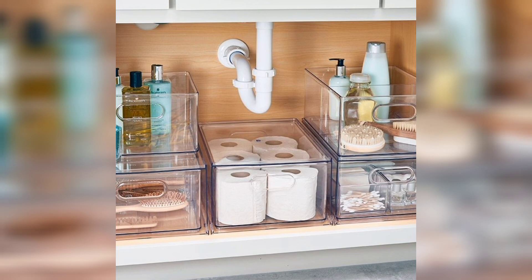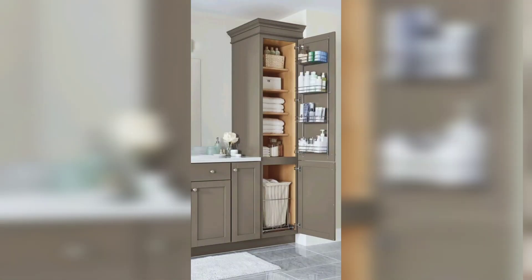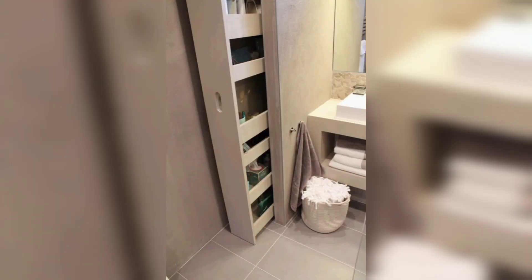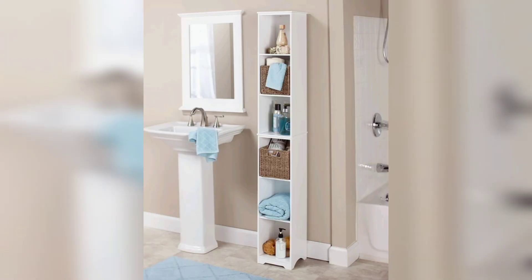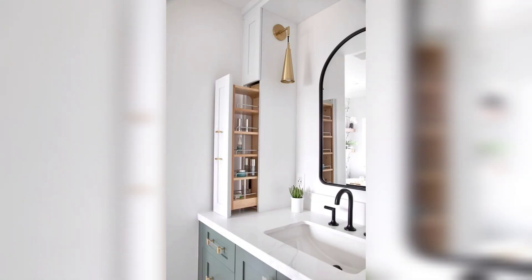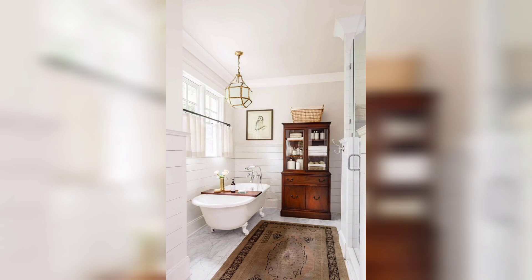Even if you are not working with tons of square footage, you can still create a sense of order with these genius small bathroom storage ideas. Home Addon is the channel to provide home decorating ideas — whether you want bedroom design, living room ideas, kitchen design, or wall decor, everything is available on the Home Addon channel.